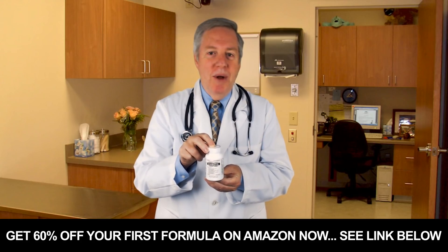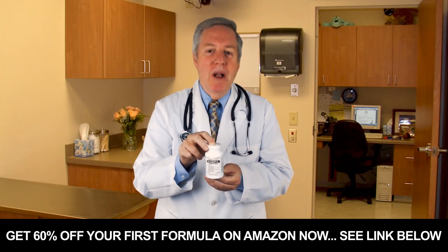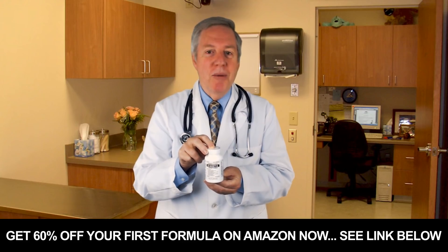Manufactured here in the USA, in an FDA-approved facility, Nuturna is highly bioavailable in capsule form, easy to swallow, and more importantly, readily available for your body.